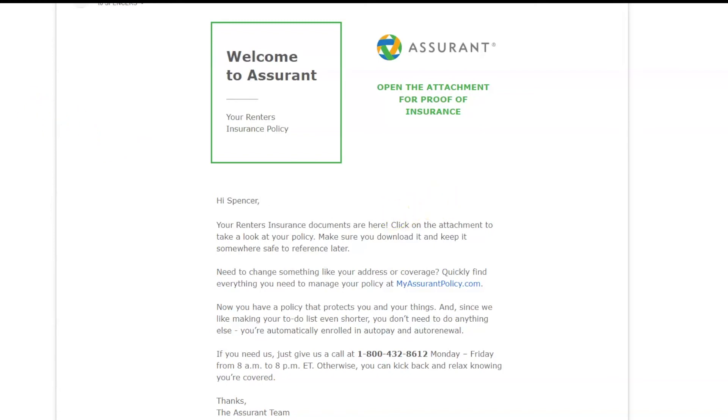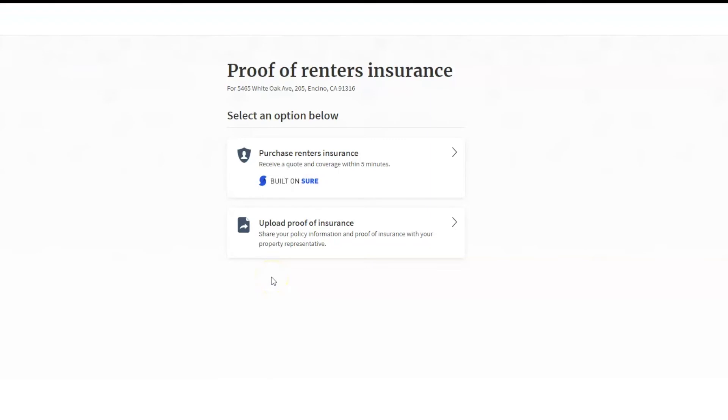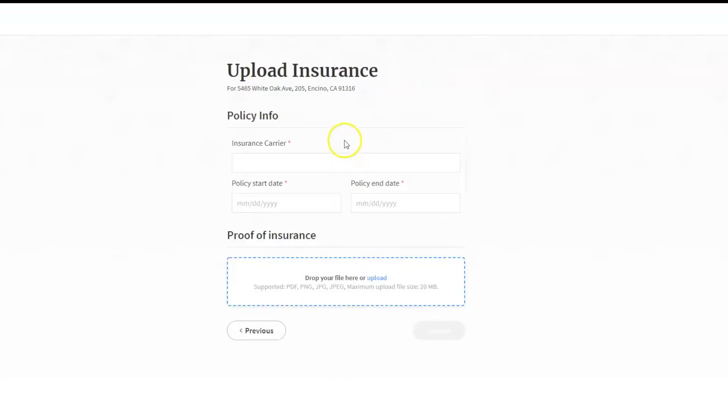If you already have renter insurance or would like to purchase it from somewhere outside of Rentspree, you can upload your proof of insurance by clicking on the Upload Proof of Insurance button. You will then be taken to enter the insurance carrier's information, the policy start and end date, and then upload your proof of insurance. You can drag and drop a file or click on the box to upload one.